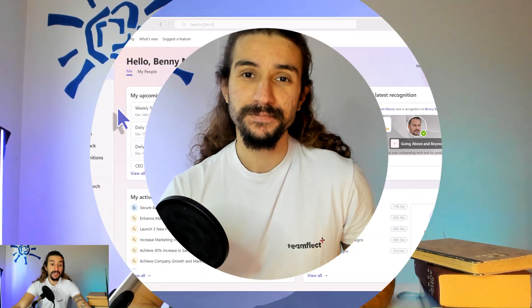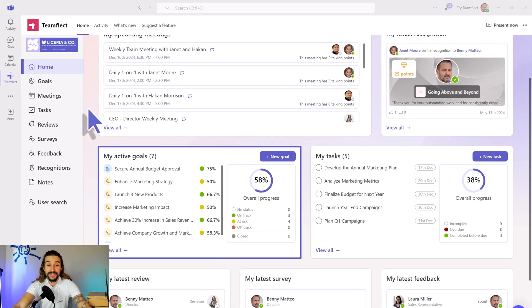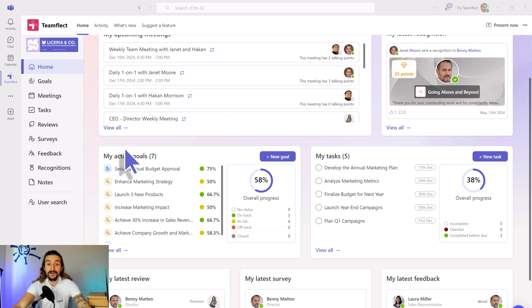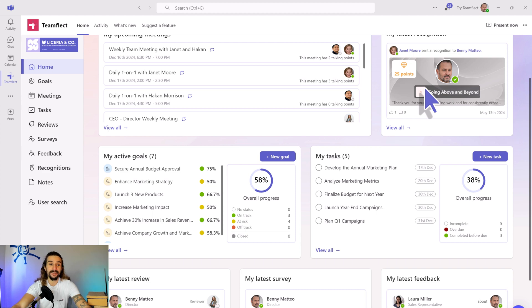So let's dive right into Microsoft Teams and let me show you how you can manage all your goals even better than you're used to with Viva Goals using TeamFlect. Here we are inside Microsoft Teams and this is already a much more comprehensive dashboard. Here are all my active goals — they show up right on my homepage and I can go inside them like so.